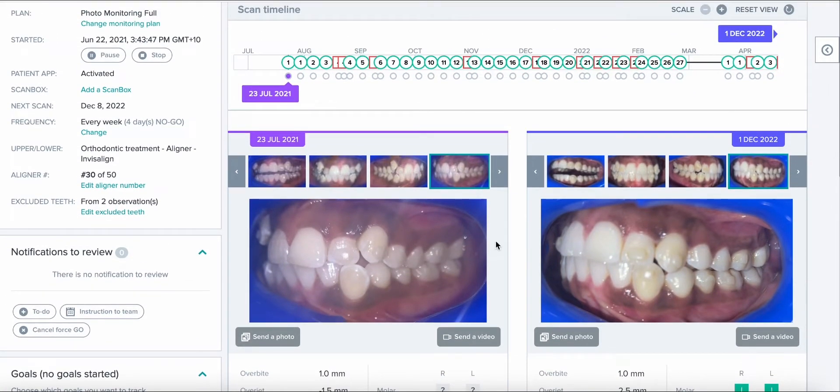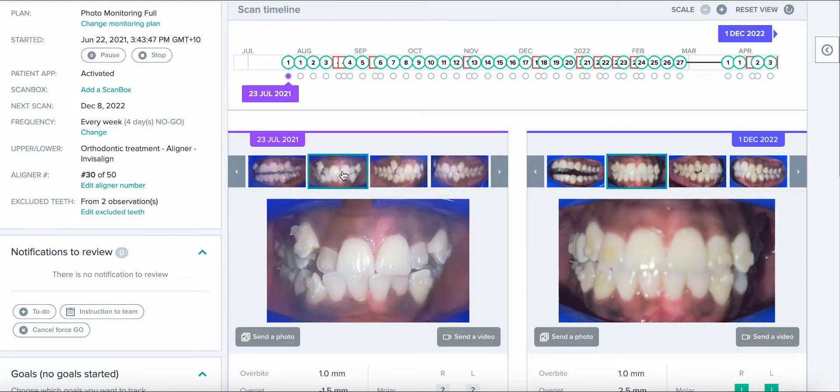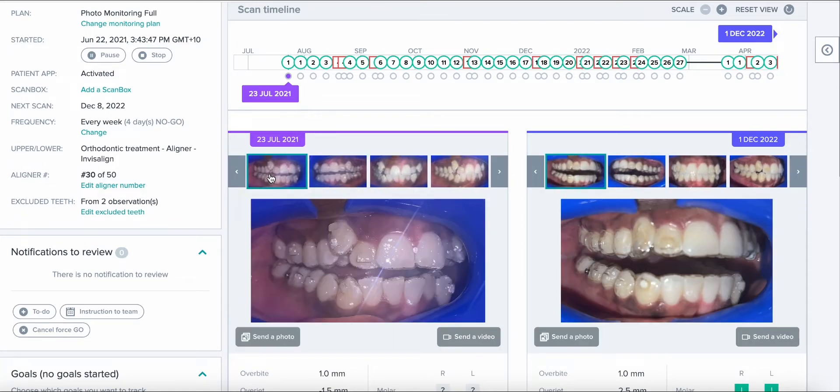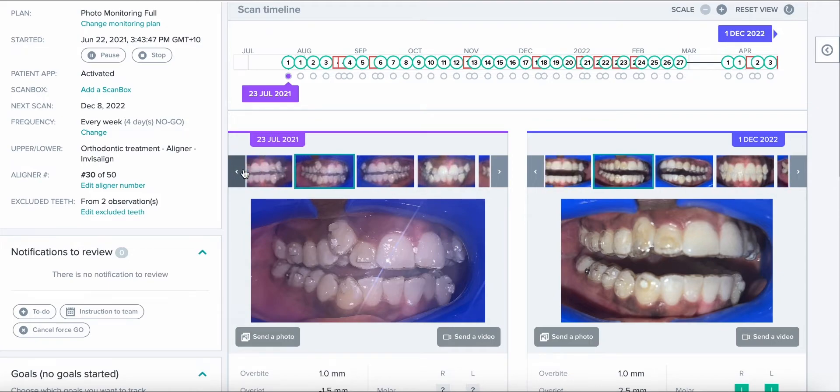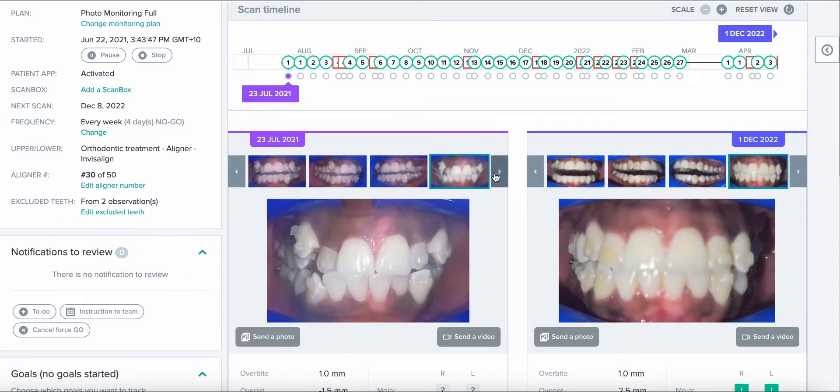I'd like to highlight a patient who's been on dental monitoring and wearing aligners since July 2021. This is a patient at CCC Smiles Mossman in Sydney, Australia, coming in for orthodontic treatment. This is day one — the aligners have been fitted and the first dental monitoring virtual app scan has been taken at our office.